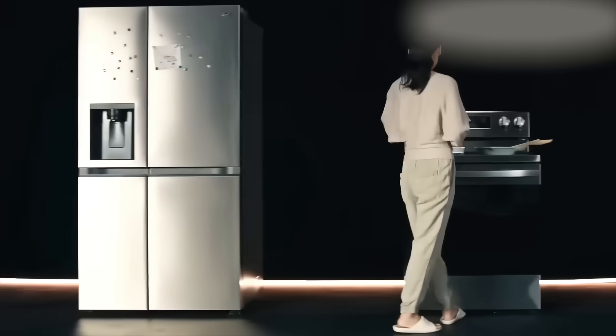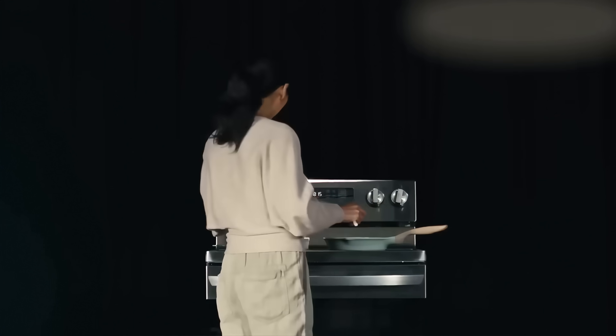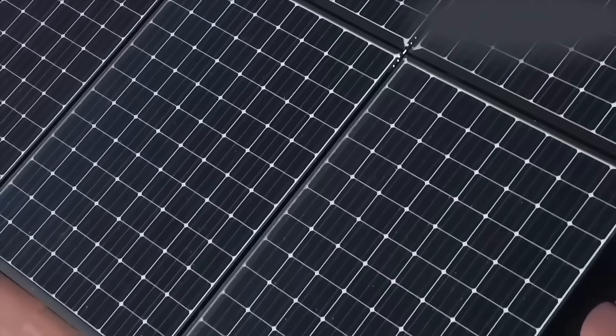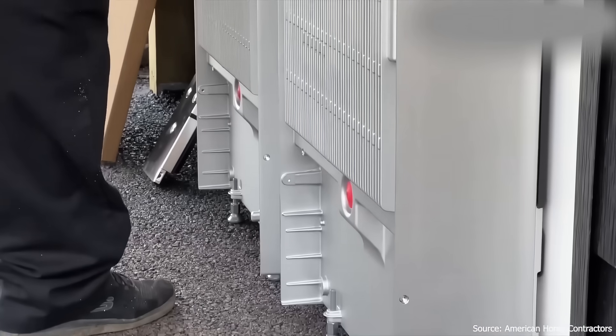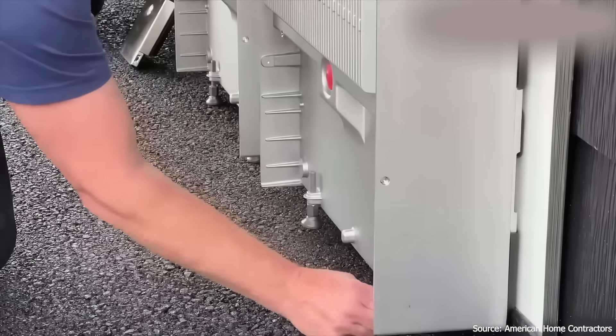This is not like a car recall, where you can still drive the vehicle while waiting for a service appointment. When your home battery is disabled, you basically lose the entire point of owning it — especially if you rely on it during storms, blackouts, or if you live very rurally. And that's precisely why many people bought these systems in the first place.